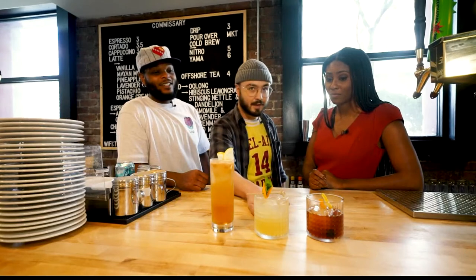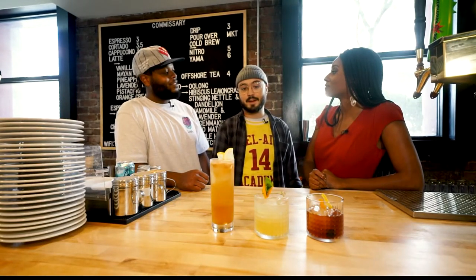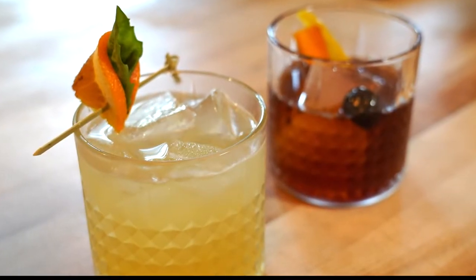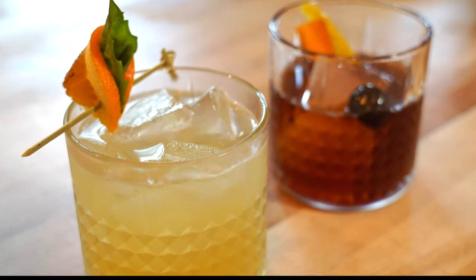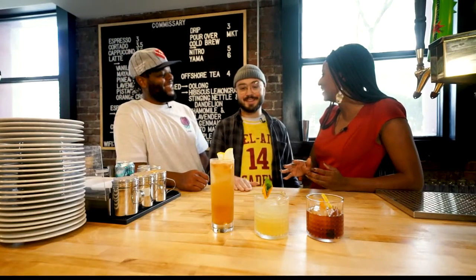In the middle we've got the Oaxacan Burnout. That's made with mezcal, lime, basil, and honey. For the garnish, we've got an orange slice wrapped around some basil with some worm salt. What is worm salt? Worm salt is basically made from the larva of the worm that grows on the agave plant — which is what mezcal is made from.